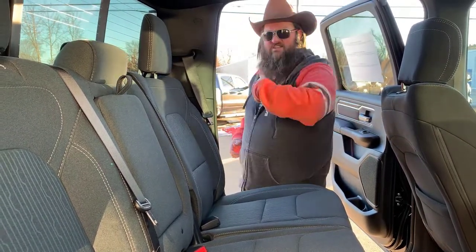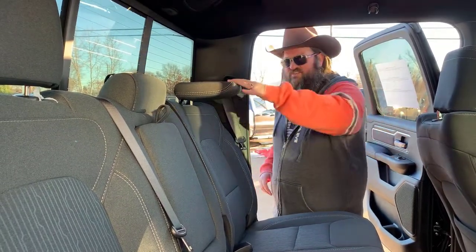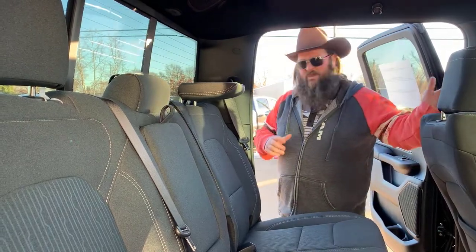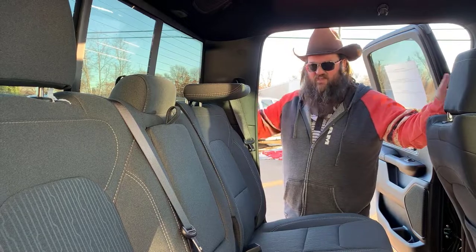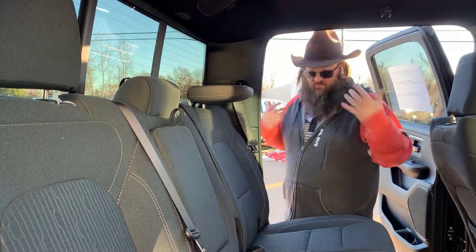The back window slides open, giving you nice air circulation in here. These headrests pop down just in case you need to see out the back window a little more — like if you've got the tailgate down and the backup camera isn't working because it's mounted on the tailgate. You flop these down and you've got much more viewing out the back, which is a really big thing.